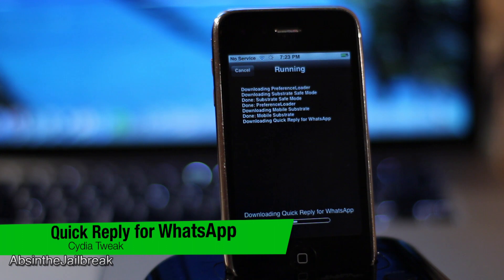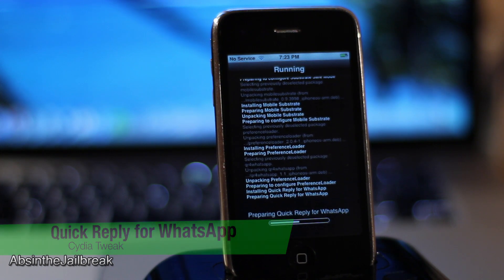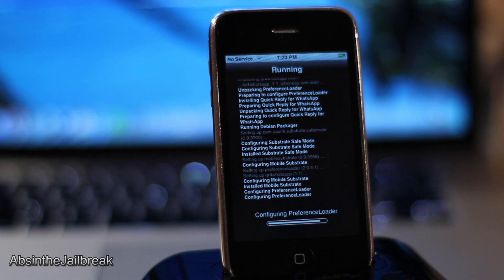Quick Reply for WhatsApp allows you to reply to your messages directly from any application, even the home screen or the lock screen. This way you don't have to leave the application that you are currently running in order to reply to your messages.